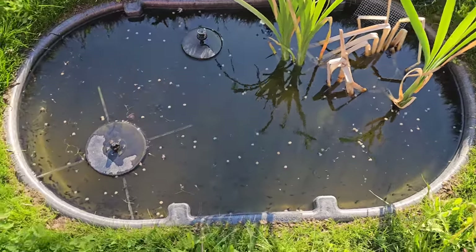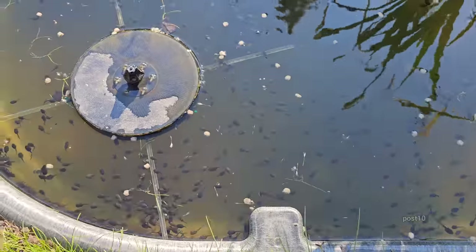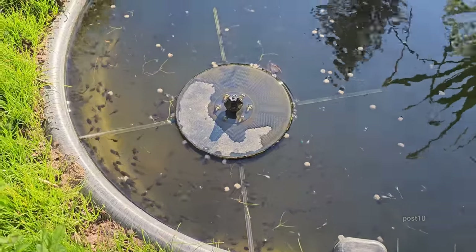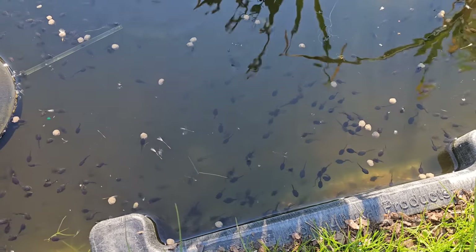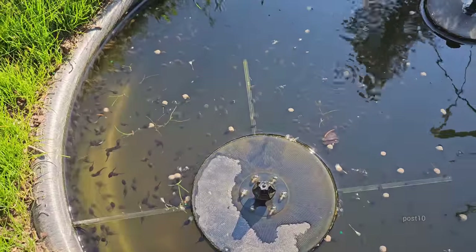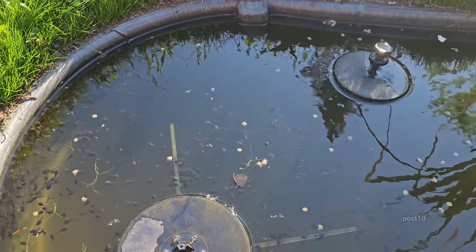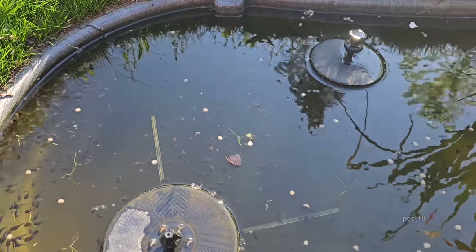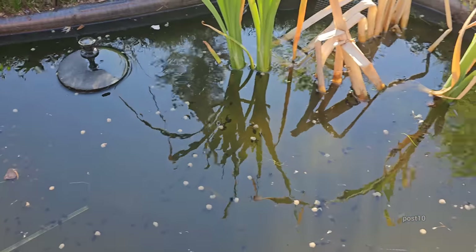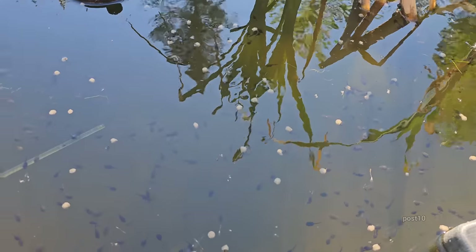All right everybody, here we are for part two of this video. Look at the amount of tadpoles here — probably by now 80 percent of the food is gone. I'm going to add more because they're still obviously very hungry and developing extremely fast in this pond because it's full sun. There are also water skimmers here — they will eat mosquitoes that land on the water. If a mosquito lands on the water, those guys race right over and attack it. There's another little water skimmer there — these guys love these pellets.